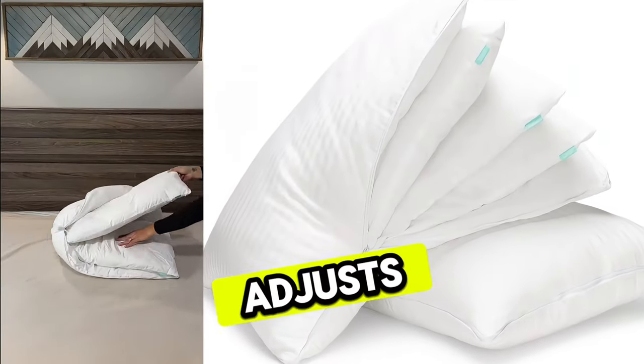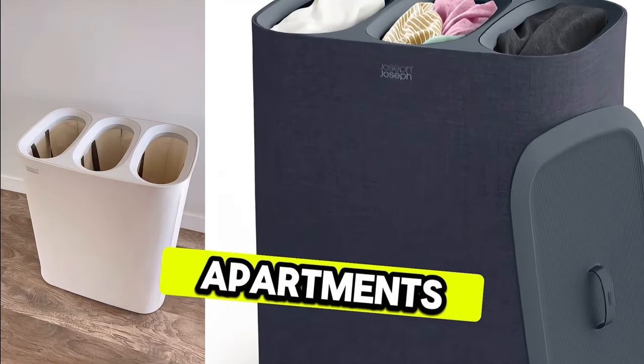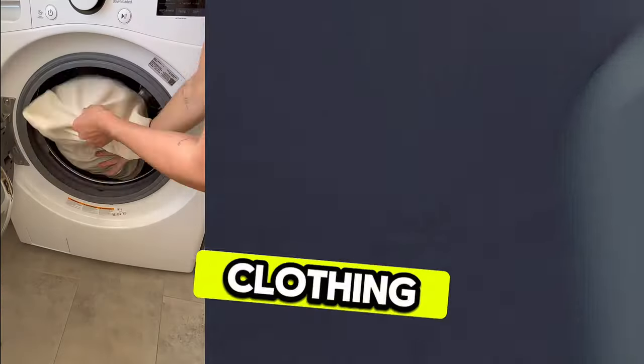This three-layer pillow that adjusts to your preferred sleeping position. This hamper with three separate compartments to easily organize your dirty clothing.